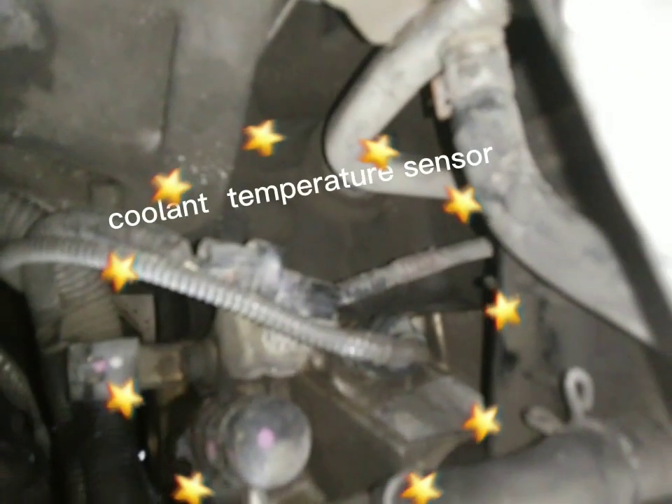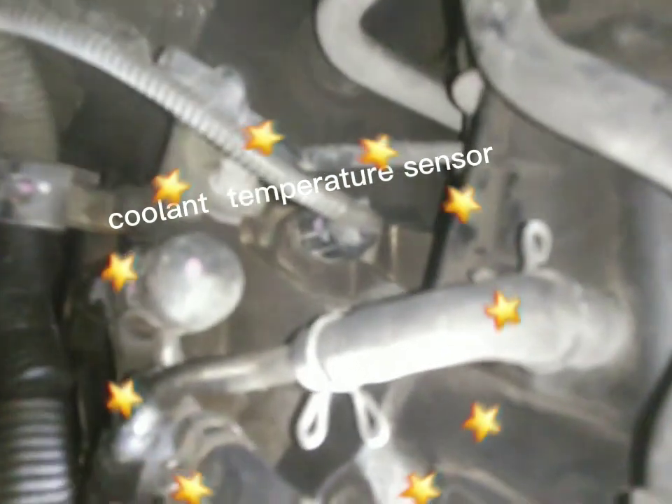If you unplug the sensor when the engine is cold, the engine may run smoothly at first, but as the engine warms up, the air-fuel mix will become too rich and the engine will start misfiring and possibly stall.